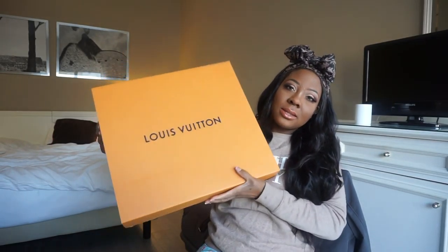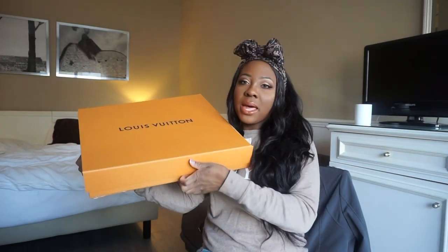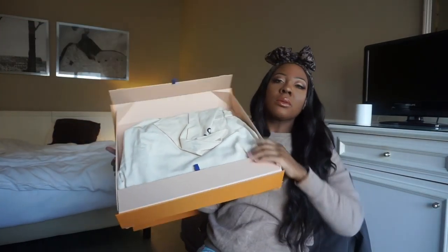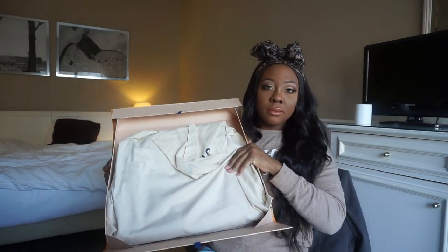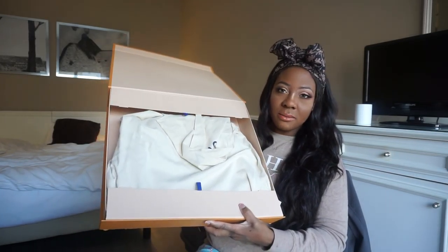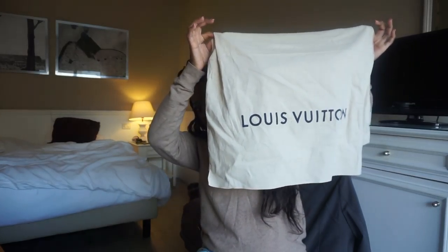It opens up like this with a magnet. I already unboxed this and flattened the box, but the bag is in there. This is the sleeve. Guess which bag I got — well, if you read the title you probably know what bag this is.